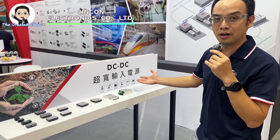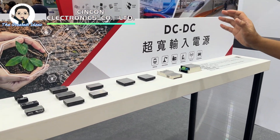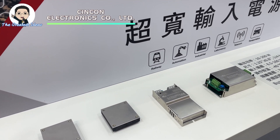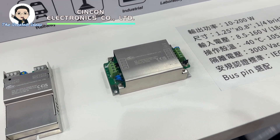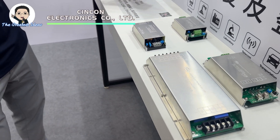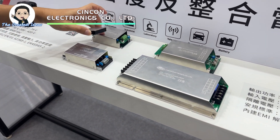Another feature of our DC to DC converter is called ultra-wide input. The input voltage ranges from 8.5 volts to 160 volts — very wide. So just one model can be used for railway, industrial, medical, and telecom. This is a turnkey solution for the full brick. You can see one unit inside this module, and there's also a quarter brick inside this module.